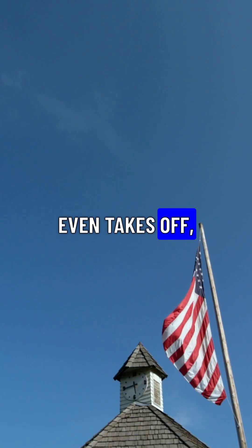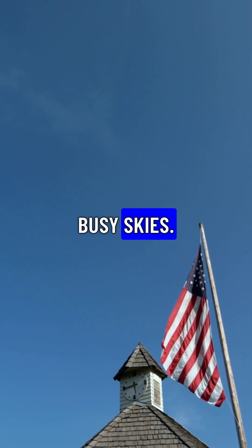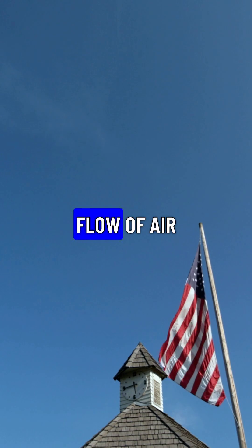Before a plane even takes off, a complex system called air traffic control guides it through busy skies. Controllers act like navigators, preventing collisions and ensuring a smooth and efficient flow of air travel.